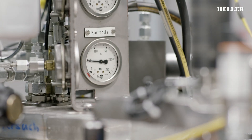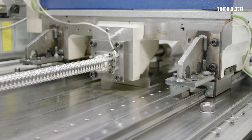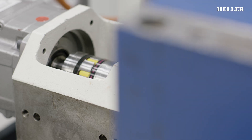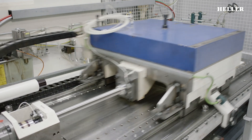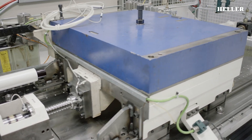Drive components such as motors, ball screws, couplings and bearings have to move a feed slide over thousands of kilometers. Throughout this test, the precision of the positioning motions and the wear behavior are checked at regular intervals.